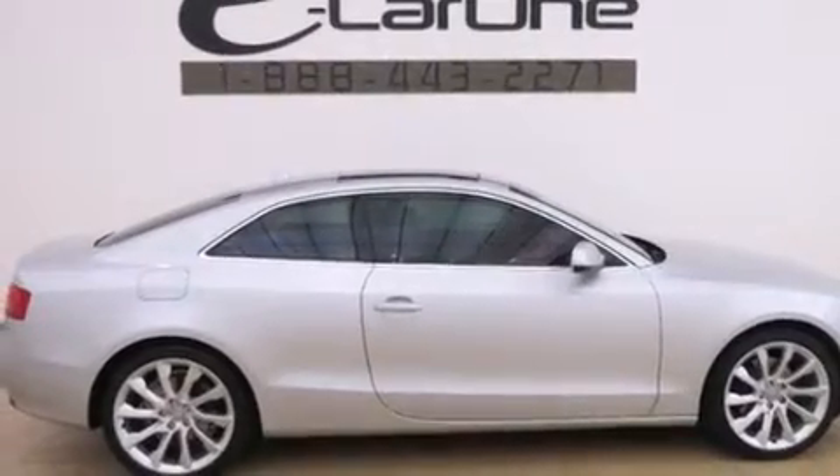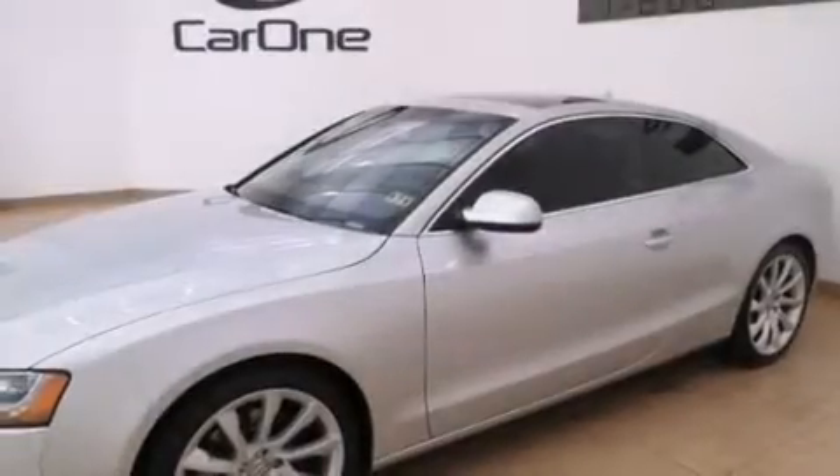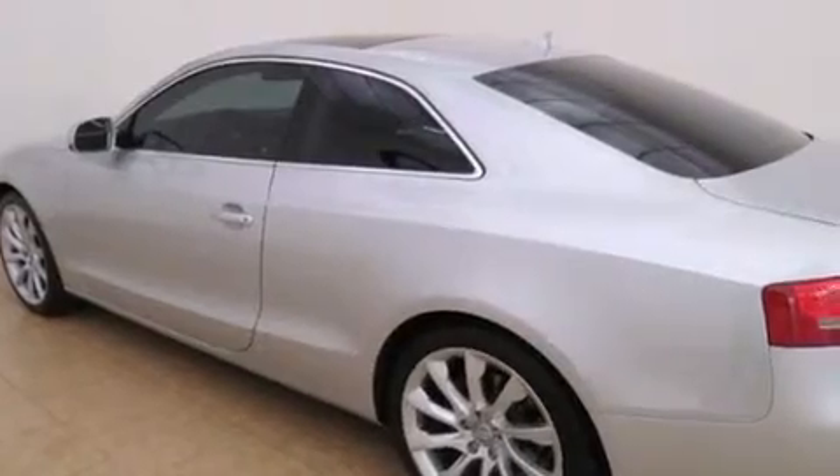Its top features include a low-tire pressure indicator, a 5-link front suspension, heated windshield washer fluid so when you need to clean your windshield in freezing temps you can, 18-inch alloy wheels, and a sunroof that enables you to fill the cabin with fresh air at the push of a button.